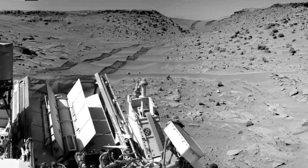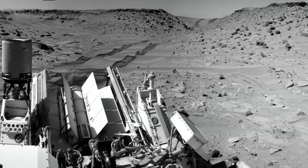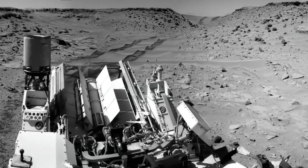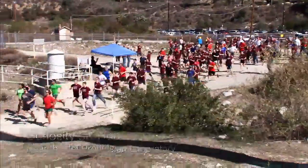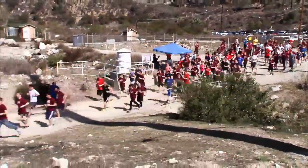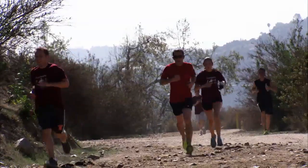Now that the Rover is in Moonlight Valley, we're able to increase its drive distance each sol because the terrain is a little more favorable for the wheels. In fact, the Rover just crossed its 5k mark, and a lot of people here at JPL went on a 5k run to celebrate with the Rover.